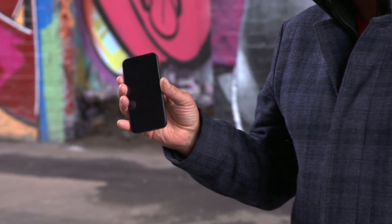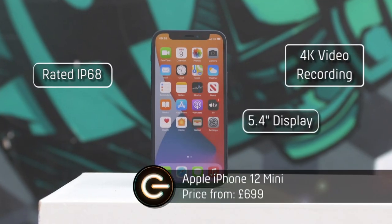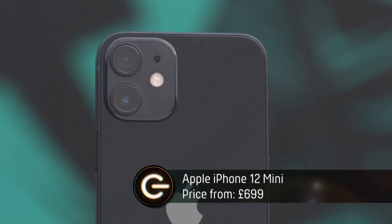I'll get the iPhone 12 mini, which is the cheapest of Apple's new range of phones. Nice, but a bit small. It might only have a 5.4-inch screen, but it comes packed with lots of spec. It's got 5G, MagSafe wireless charging, and Apple's new A14 Bionic processor for extra grunt. It comes in at £699 — cheap for a brand new iPhone, but I think I can do better.